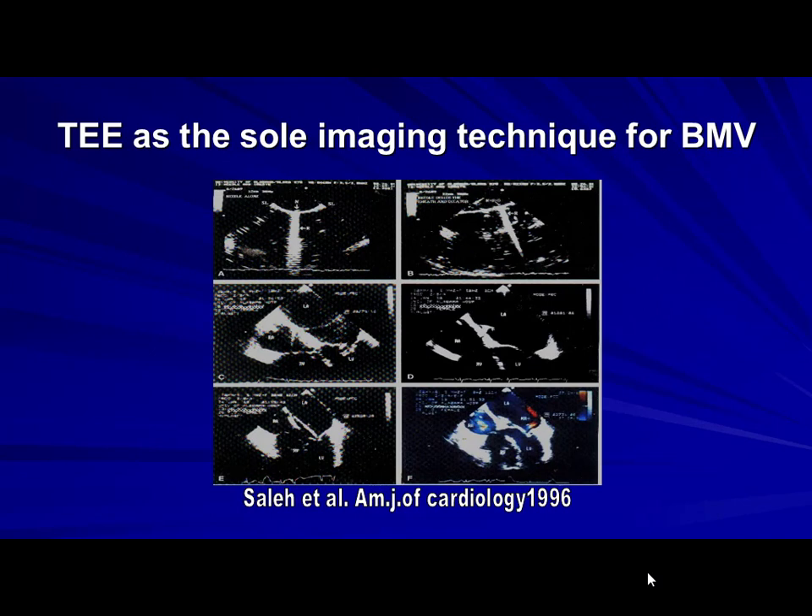My colleague Dr. Azza alluded to one of our contributions to the literature — how you can use TEE as the sole guiding technique with no radiation, as Dr. Boudounia mentioned. Saleh managed to publish this in the American Journal of Cardiology. I had the opportunity to do a few such cases in pregnant patients. It is demanding, but it's possible.